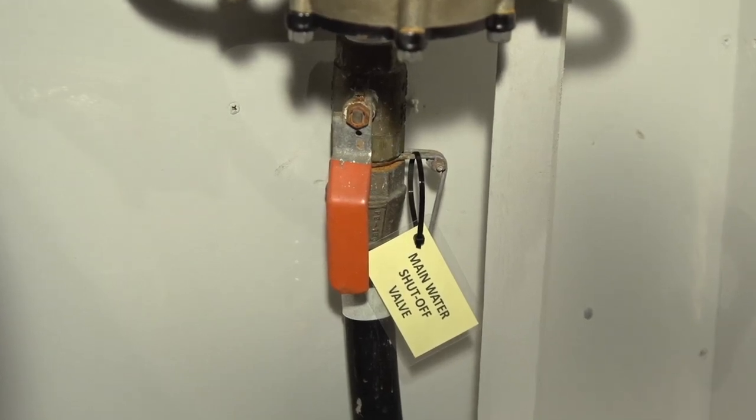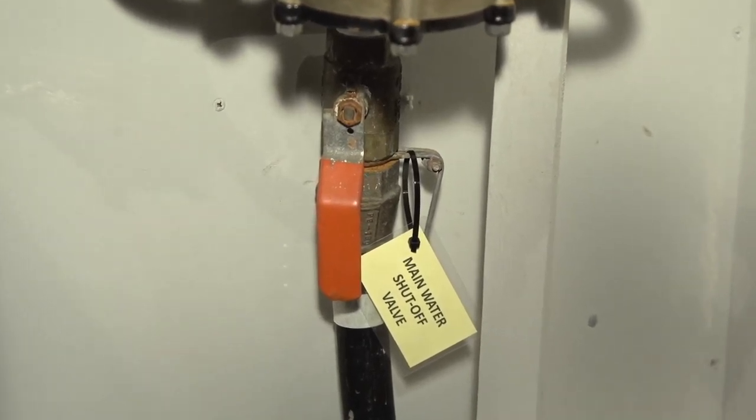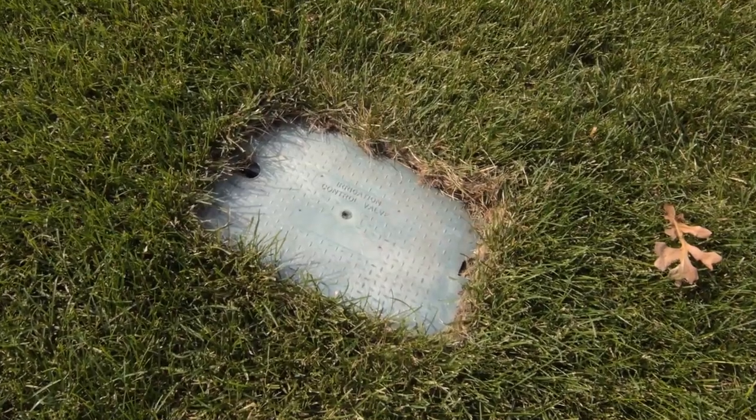Finally, know the location of your main water shutoff valve. It could be in your basement, or in your yard. And be sure to mark it with a tag.